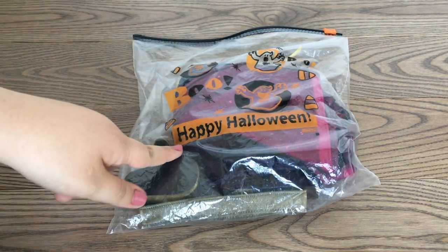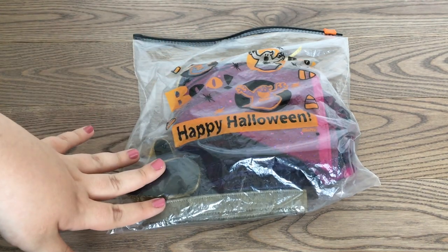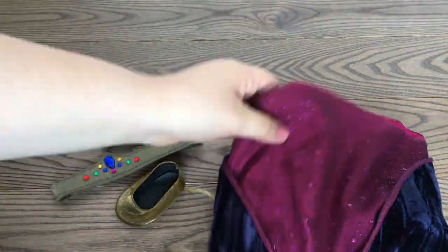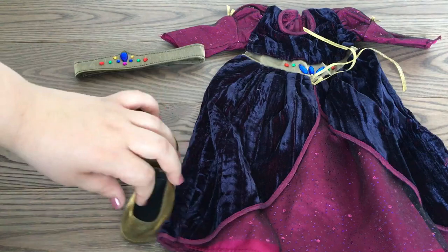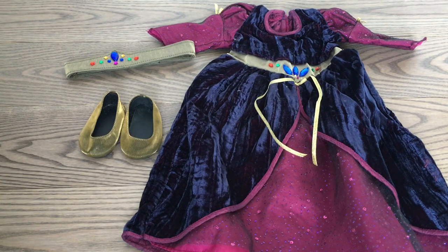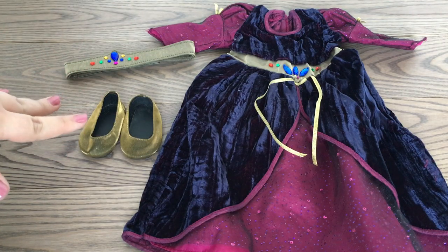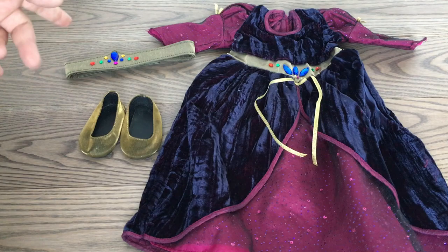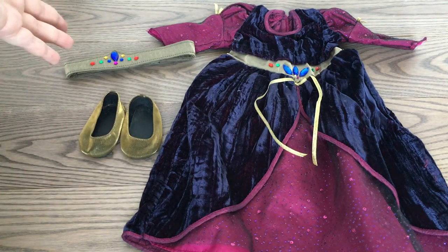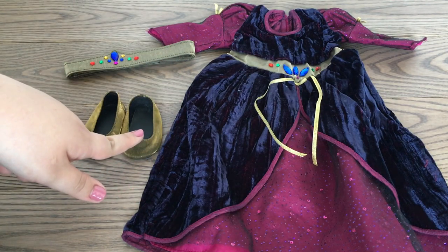We're going to start off with this bag here, and as you can tell it is a Halloween bag because this is an American Girl Halloween costume. Here is the entire outfit — I believe it is called the Medieval Halloween Costume. It is missing a couple pieces like the necklace and the trick-or-treat bag, but other than that everything in this set is in really good condition.